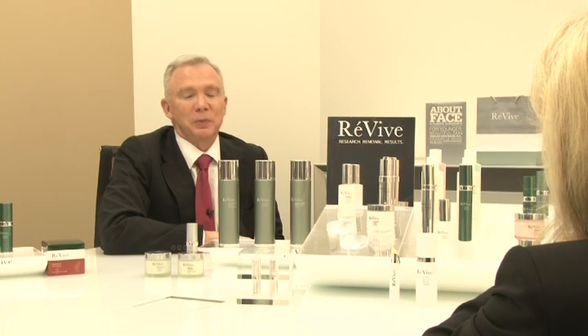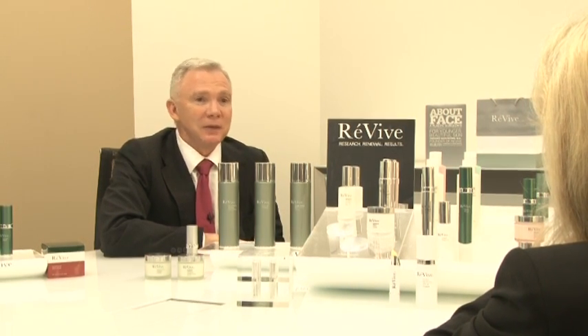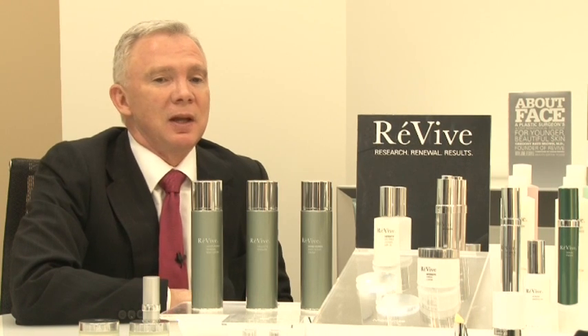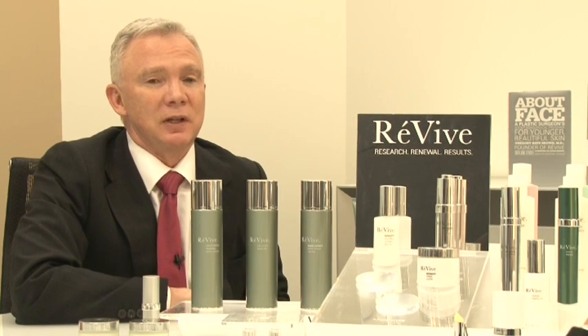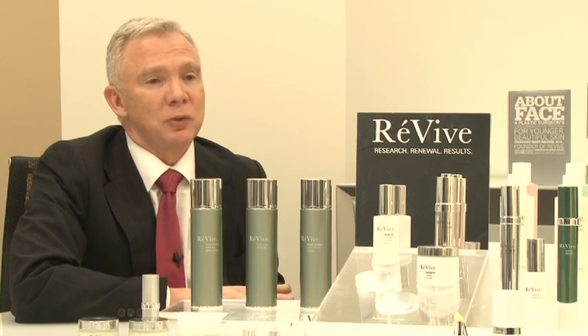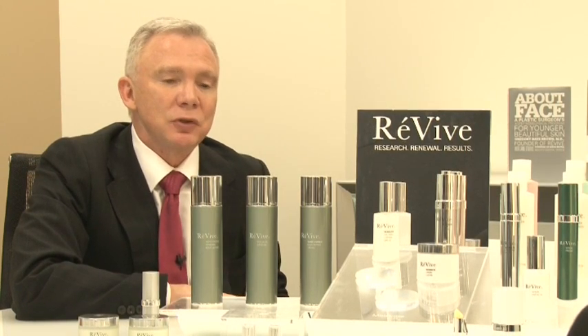EGF is a human protein that we all have in our bodies that is very important in regeneration and cell turnover and youth, and it decreases with age. About 40 some years ago it was first discovered in 1960 by Dr. Stanley Cohen and Dr. Rita Montalcini and they eventually won the Nobel Prize for that discovery. However, it wasn't until about 26 years later in 1986 that they won the prize.